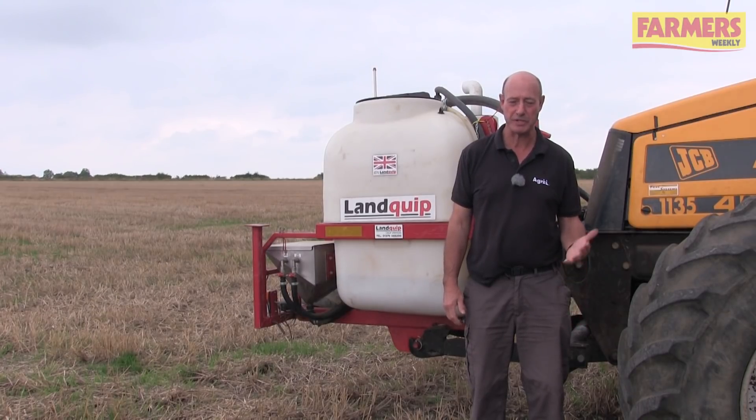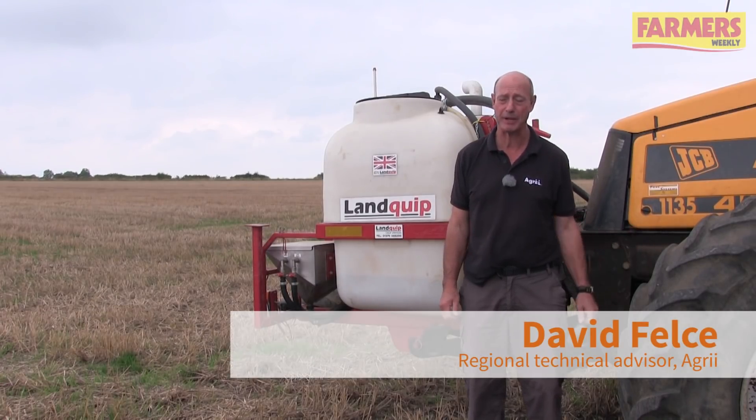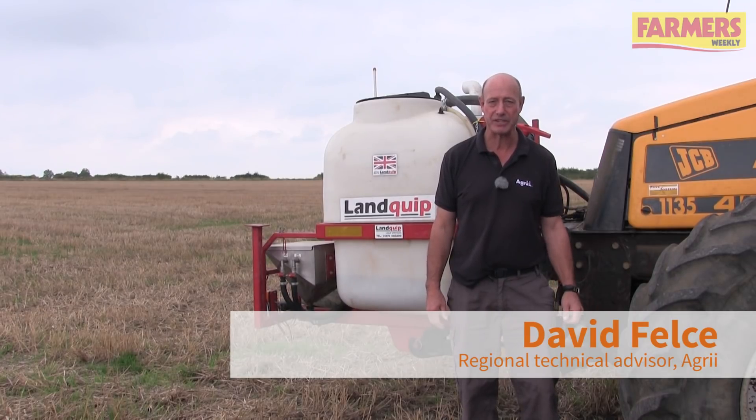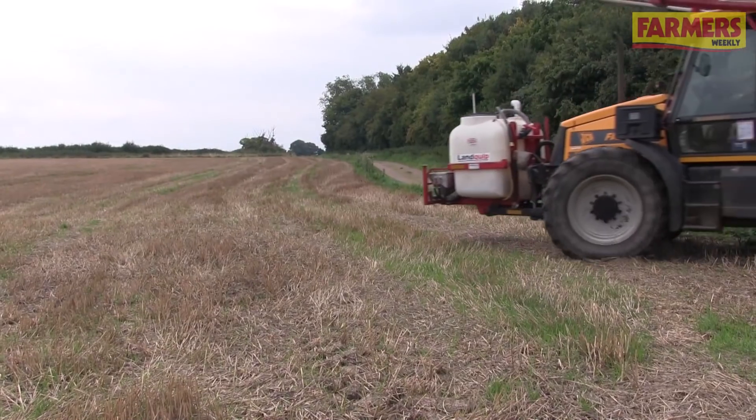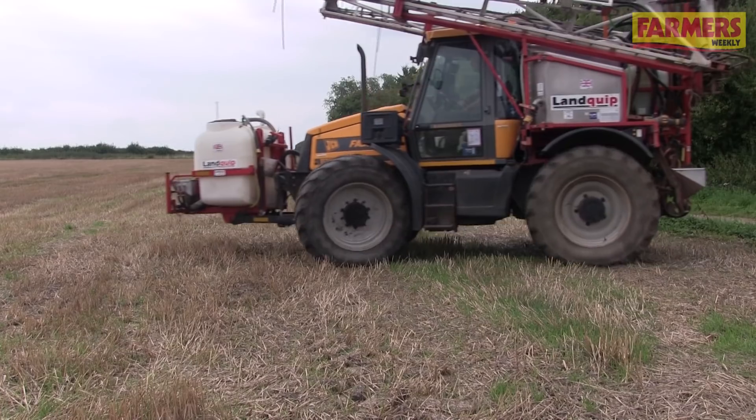David Fels here at Midlow Grange Farm. We still farm here and I carry out the spraying operation on roughly about 600 acres with the two farms that we run here with our neighbours, and I also have a role as part-time technical advisor with Agri for this southern region.